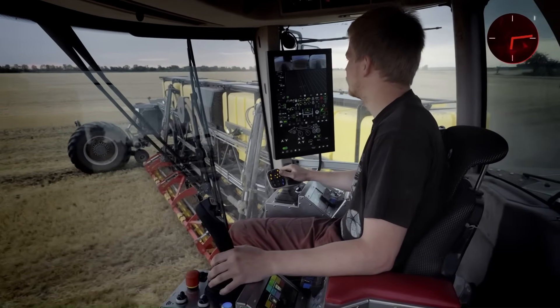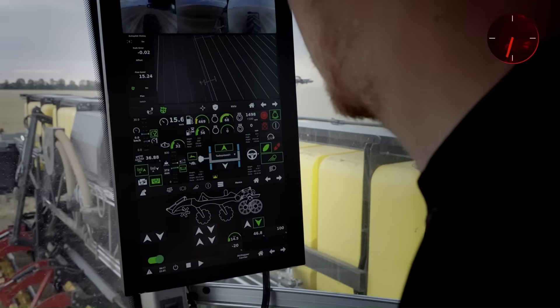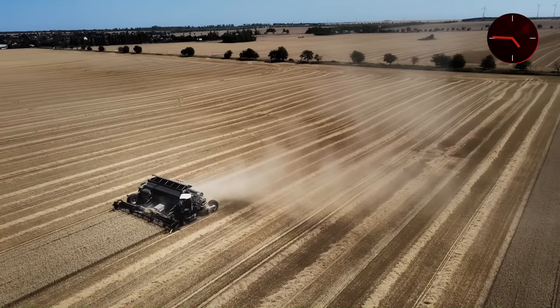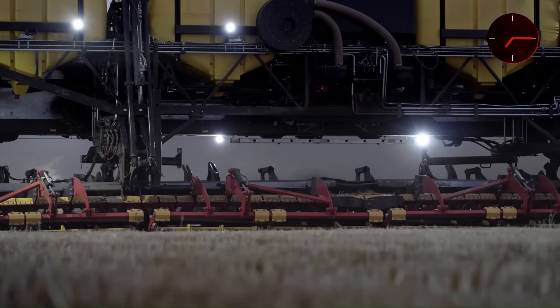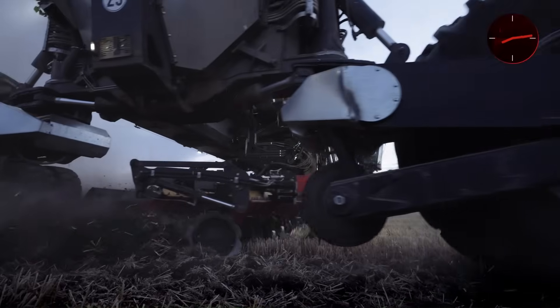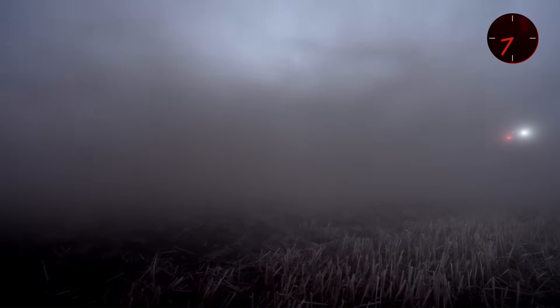Nexat drastically reduces time and fuel while increasing yield efficiency. Its 1,100-horsepower hybrid-electric drivetrain ensures quiet, clean power, and the cab can rotate 270 degrees for full visibility and comfort in any operation.